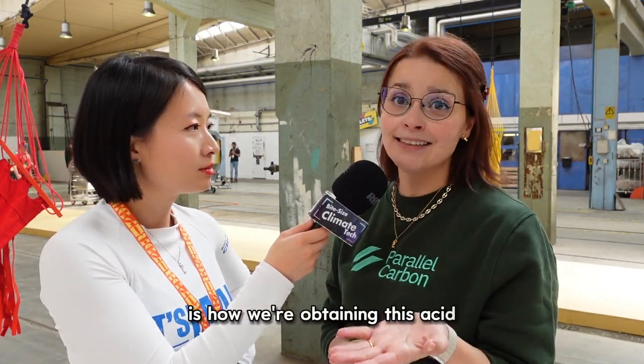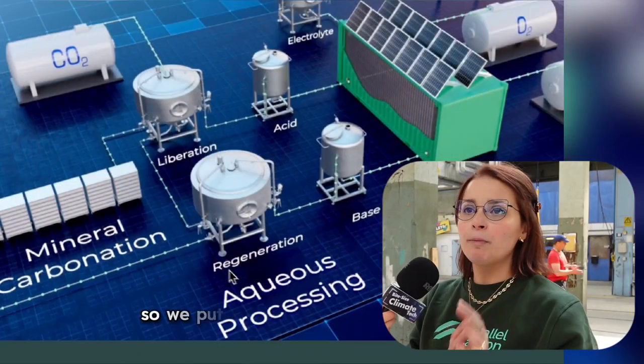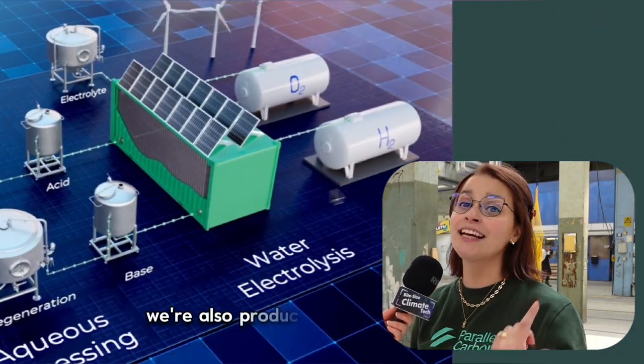The second part is how we produce the hydrogen — which is also how we obtain these acids and bases. We break the water molecule using a little bit of energy, something called water electrolysis. We put it in a system, we put the energy, we generate the acids and bases, and at the same time and with the same amount of energy, we're also producing clean hydrogen.